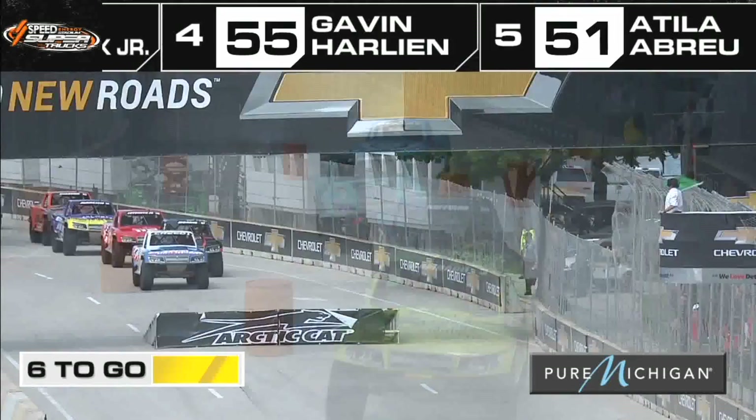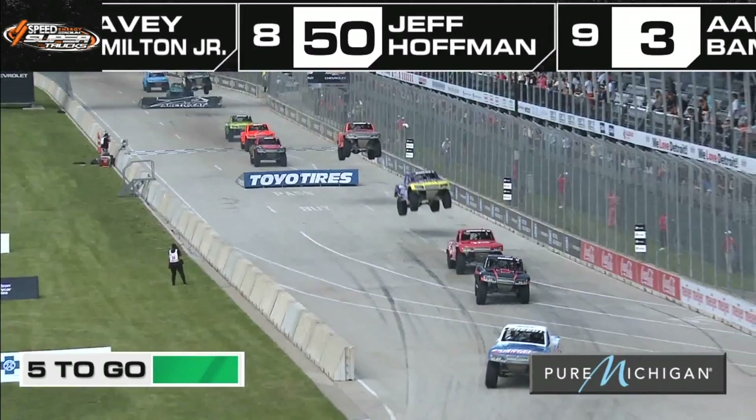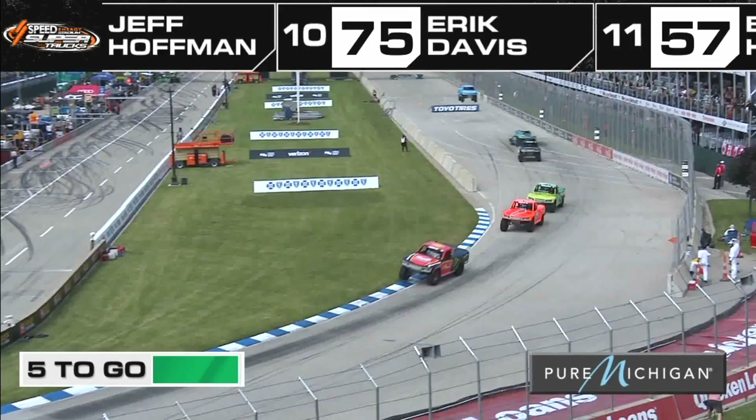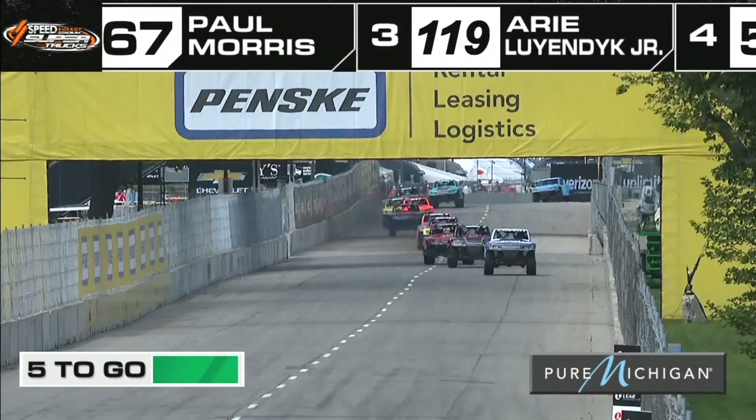The flag is off. Sheldon Creed sets the pace real easy, packs them up a little bit, and we are off and going — a couple more laps of wide open action here at Speed Energy Stadium Super Trucks. The trucks were almost at a standstill from our commentary box position as we go back to green flag racing. This is the big shock for everybody that follows this series — Sheldon Creed has never won here in Detroit, one of the rare tracks he hasn't won on the tour.